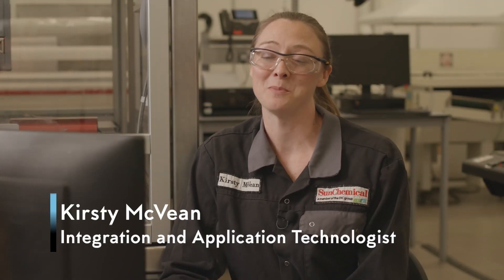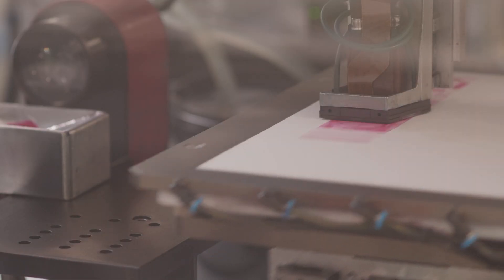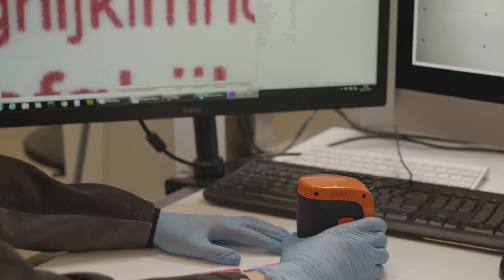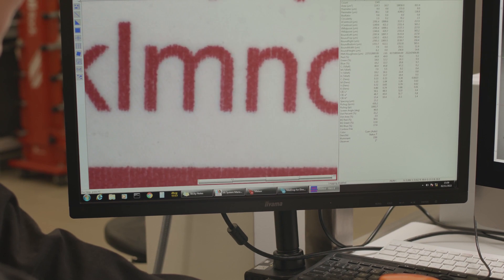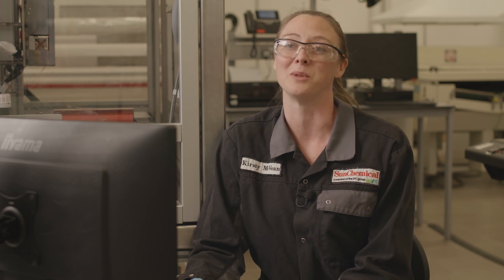Once a new formulation has been made, we bring it down to this part of the lab to verify its jetting capability. We look at the drops in flight using the drop watching camera. Customers may want to look at a specific drop volume or lay down of ink, so we can optimise the ink to achieve that drop volume. We also look for defects that might be produced by the waveform, like satellites and reliability issues with drop formation. We work closely with print head manufacturers so we can provide a package to our customers using their print heads, our ink, and perhaps an optimised waveform if they ask us.